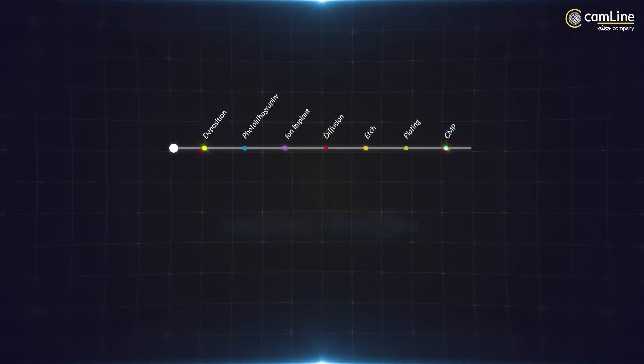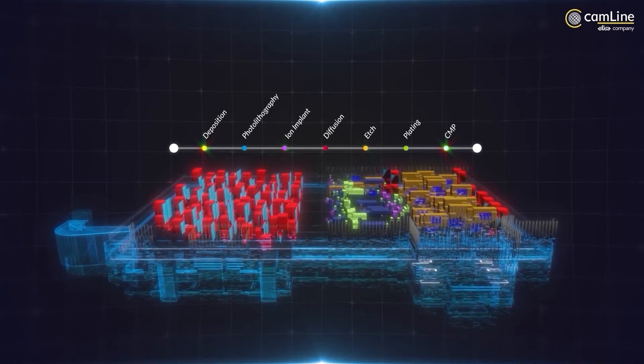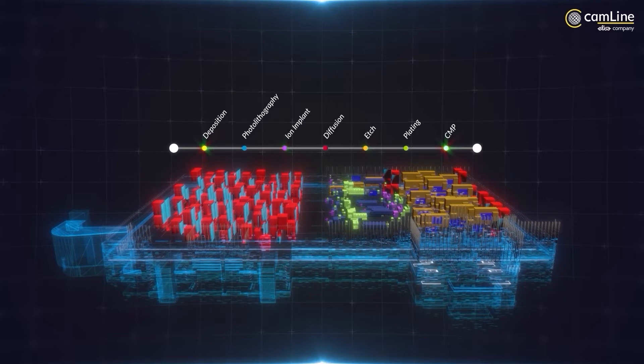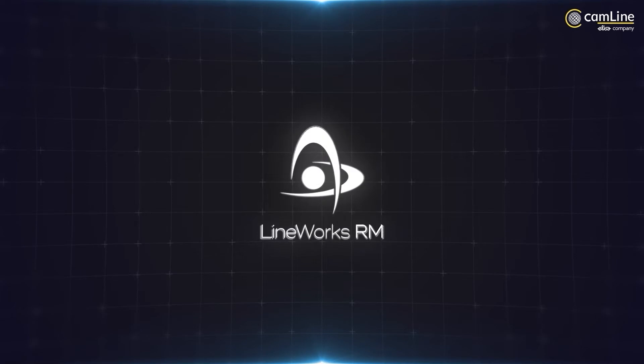Manufacturers worldwide may be using a manufacturing execution system to help track their products and processes as they move through the manufacturing line, but they may not necessarily have a recipe management system that can maintain the integrity of their process recipes.